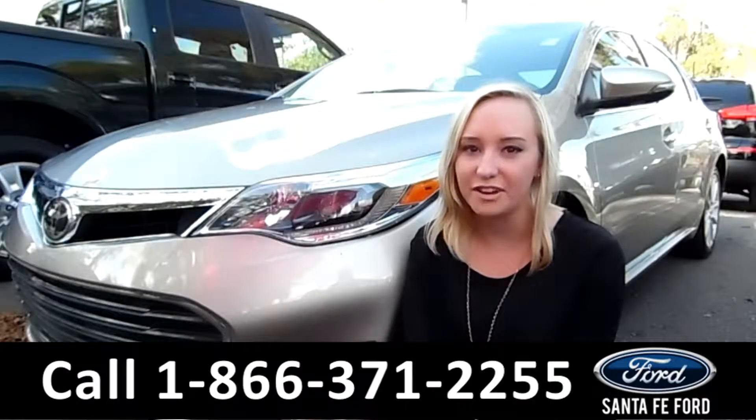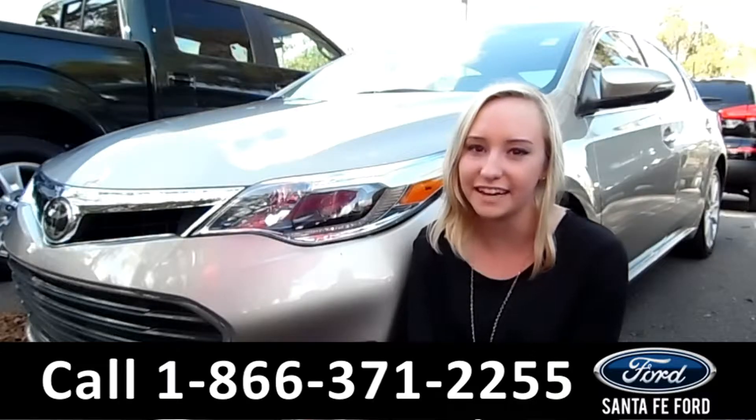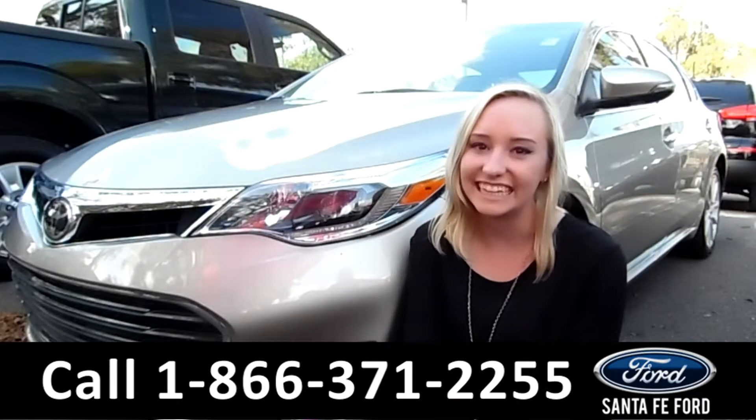That was our 2013 Toyota Avalon. For more information, remember to check us out online at santafeford.com or give us a call at the number below. My name is Alyssa, thanks for watching.